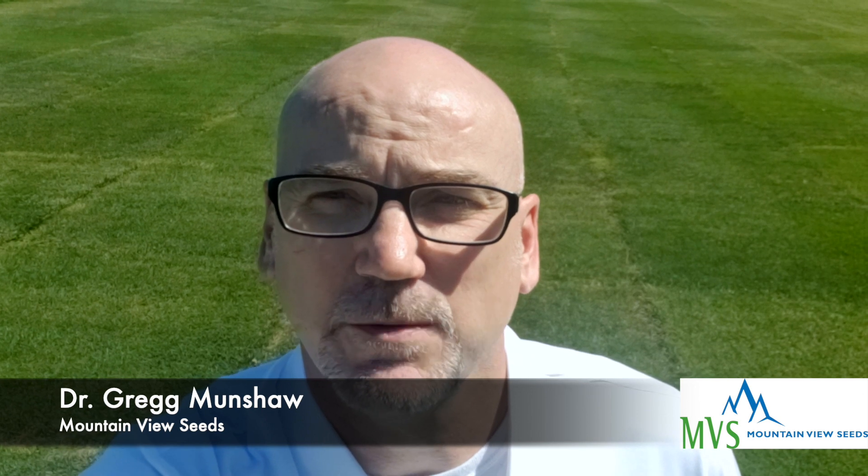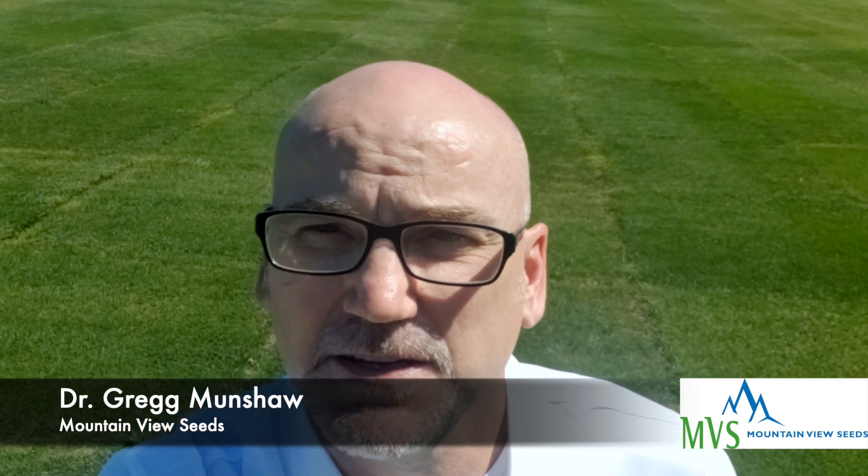I'm Dr. Greg Munchaw, Director of Agronomy for Mountain View Seeds. The study that you see behind me is a bluemuda trial that I put in a couple of years ago while a professor at the University of Kentucky.